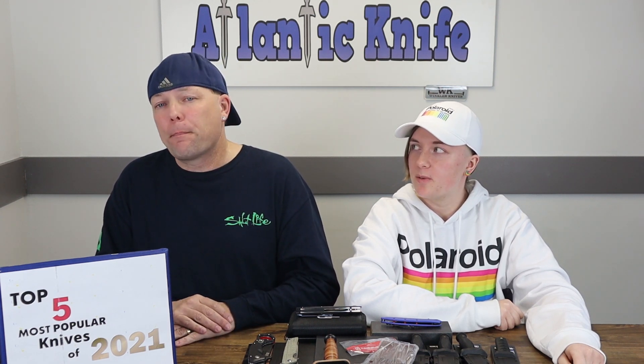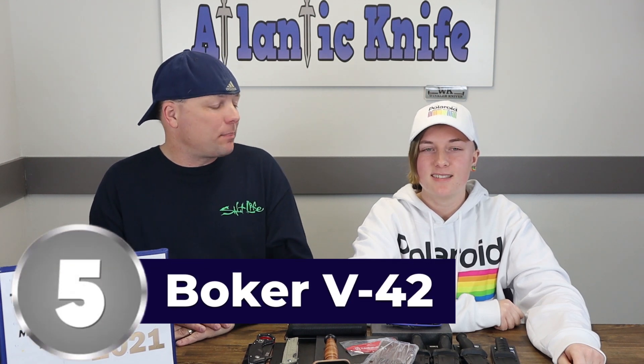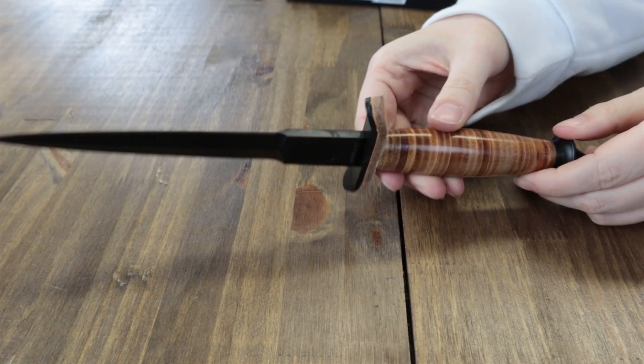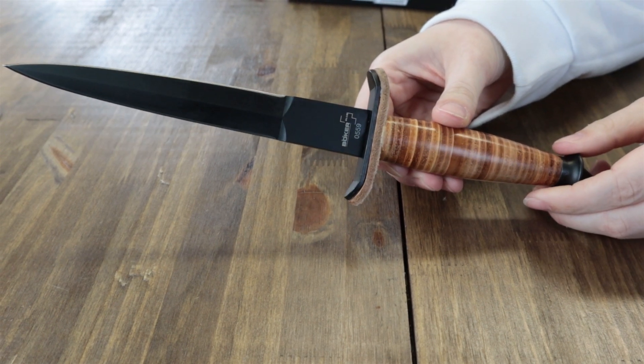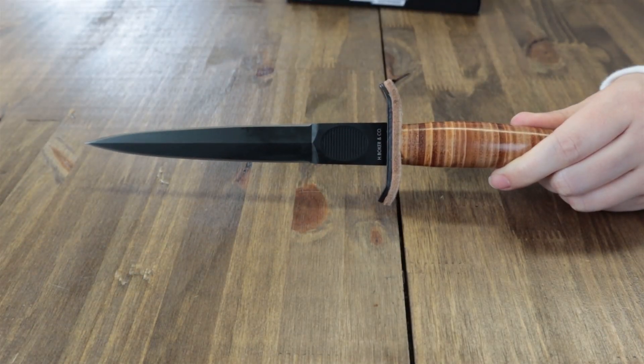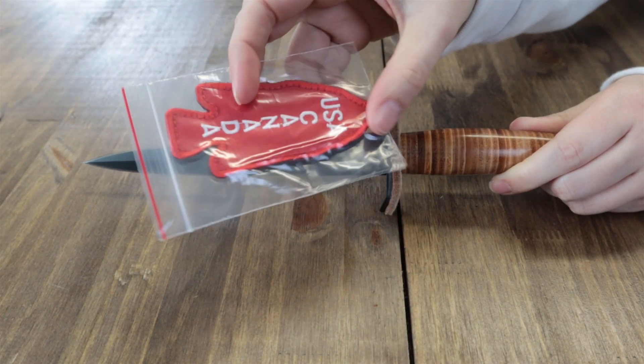The fifth most popular knife is the Boker V42 Devil's Brigade fixed blade. It's a newer knife this year from Boker, only about $104.96. Specs: 12 inches overall, a seven-inch black finish double-edged stainless blade, stacked leather handle with stainless guard and pommel, and a glass breaker. It comes with a brown leather belt sheath and a USA maple leaf patch.